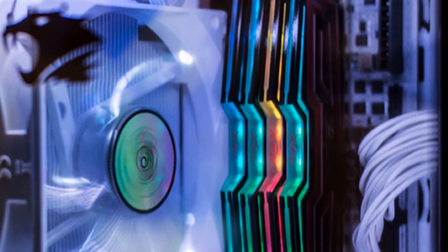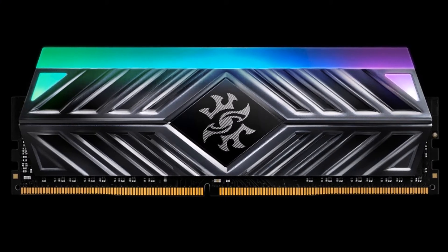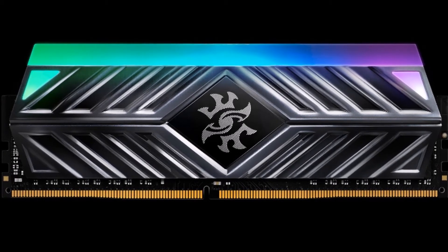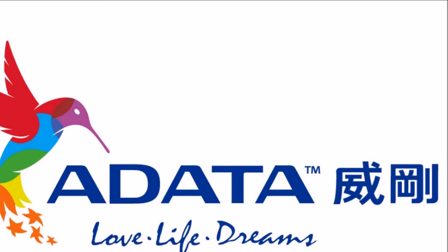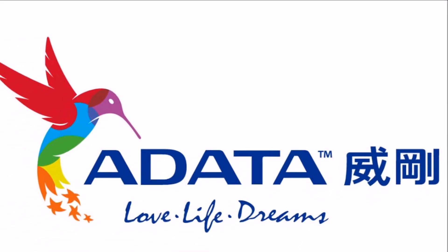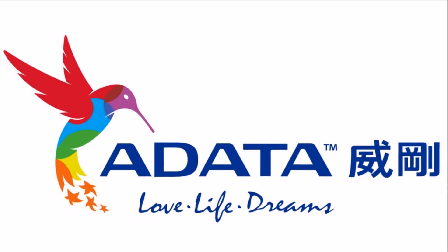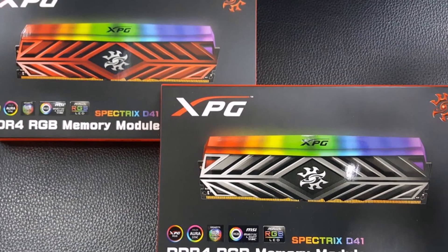Reliable and durable: The Spectrix D41 is built with high-quality chips filtered through a rigorous selection process that ensures maximum reliability and durability. It features a custom-engineered heatsink and a 10-layer PCB that offers improved signal transfer quality and greater stability. As with all Audata and XPG memory modules, the Spectrix D41 XPG comes with a lifetime warranty.